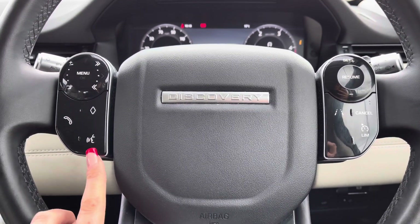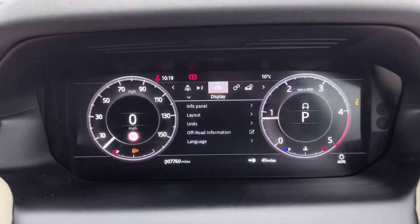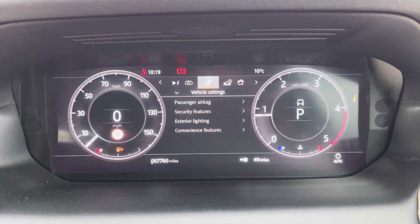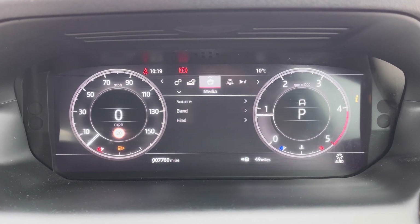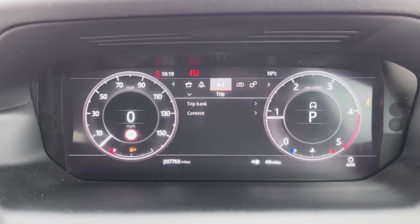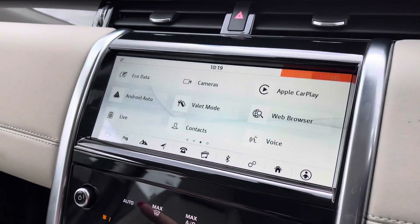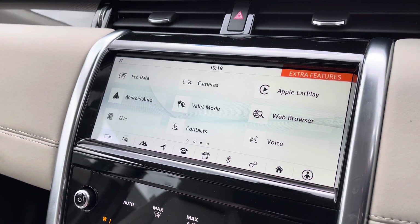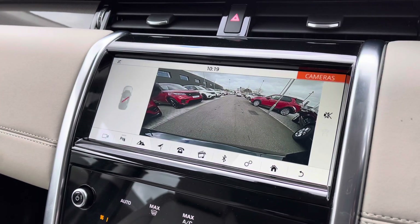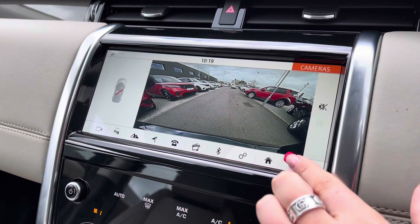Bluetooth, allowing you to make calls whilst on the go, and voice control. You have an interactive driver display where you can view and change your display — for example if you want the sat-nav in front of you — along with vehicle settings, vehicle information, media, driver assistance and trip. In the middle you have a touchscreen with sat-nav and DAB radio, along with Apple CarPlay and Android Auto to connect to your phone and use various apps. A rear view camera makes parking and reversing so much easier, especially if you're not used to the size of the car.